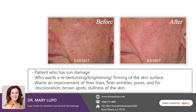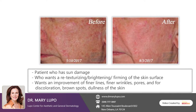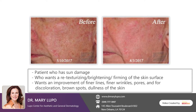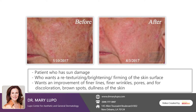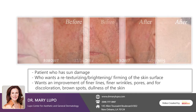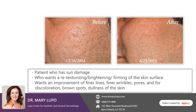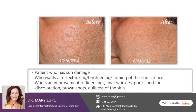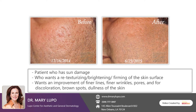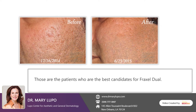The best candidate for Fraxel Dual is a patient who has sun damage and wants a re-texturizing of the skin, a brightening of the skin, a firming of the skin surface, and improvement of finer lines, finer wrinkles, pores, mottled discoloration, brown spots, and dullness of the skin. Those are the best candidates for Fraxel Dual.